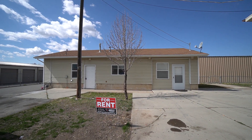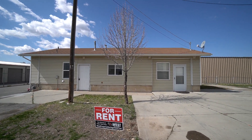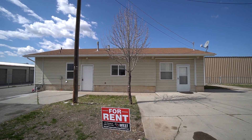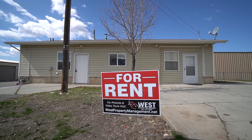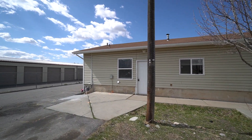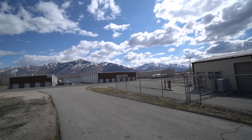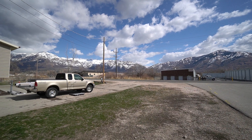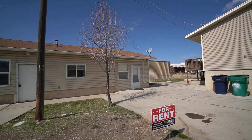Here we are with a video tour from West Property Management. We're at 1721 North 750 West in Harrisville. If you like what you see, go to our website at westpropertymanagement.net and fill out an application. I'll give you a quick view of the neighborhood and the views of the mountains — how beautiful they are, definitely nice at this time of the year. Now let's walk into the house.